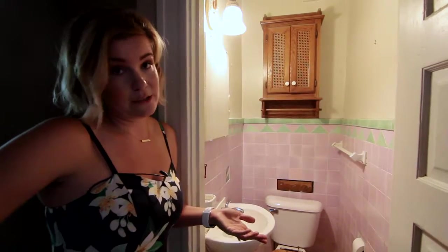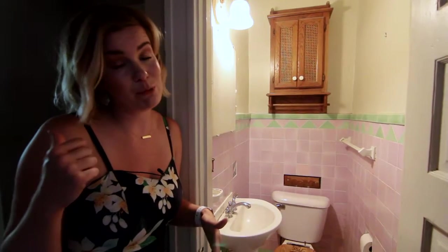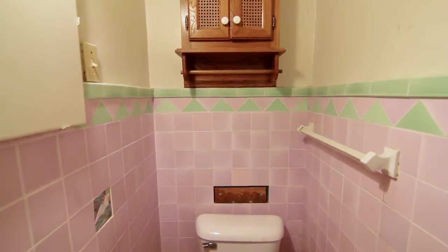So these big old houses were not usually built with half baths on the main floor. This one is an exception — it has it right sandwiched in between that entryway and the kitchen. It may need a little bit of love. Trust me, it smells just as good as it looks.